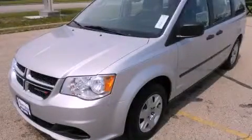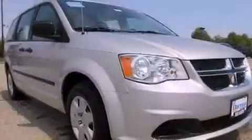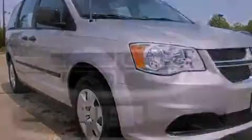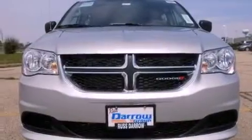This is a brand new 2012 Dodge Grand Caravan, designed with features that accommodate. It features a 3.6-liter, six-cylinder engine and an automatic transmission.